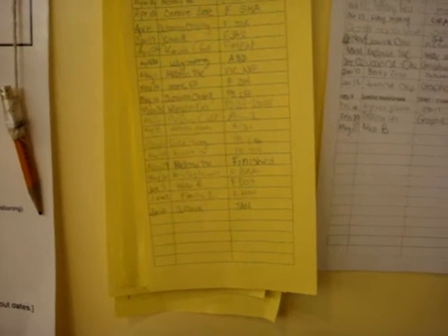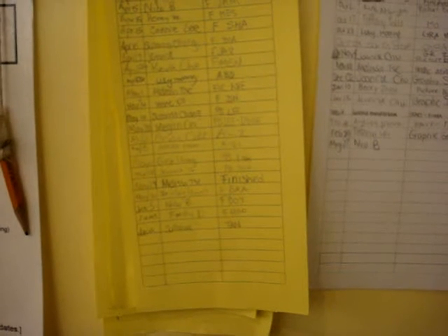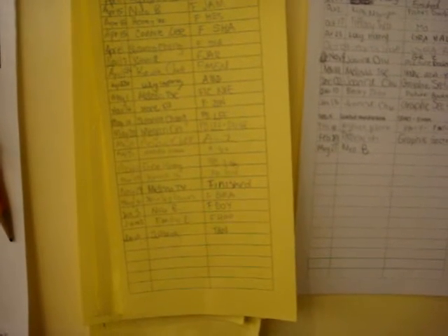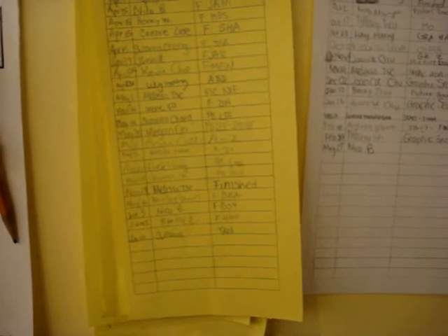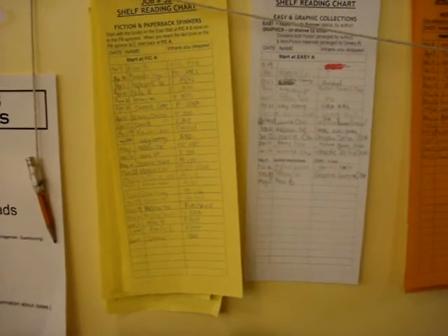What you have here is the shelf reading chart. If you look at the actual paper, you will notice that there is a name of a person next to a date. In this case it is fiction, so there is an alphabetical name. The letters indicate where the person left off. So if you are shelf reading fiction paperback, you would pick up from this spot here and carry on to make sure the books on the shelves are in order. There is another video segment later on that will show you exactly what it means to shelf read.